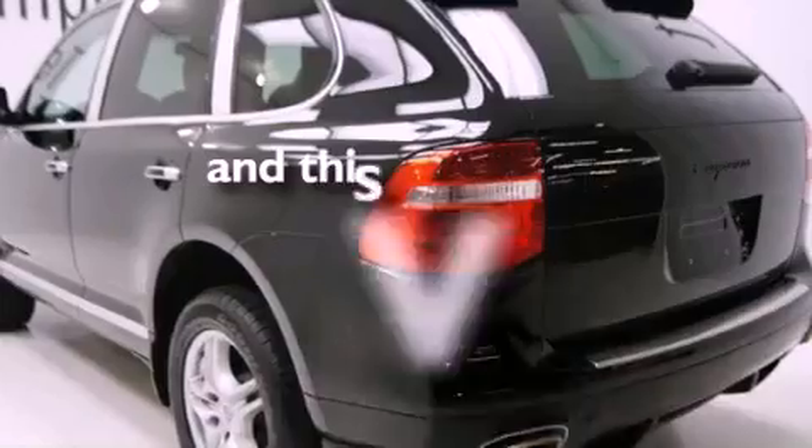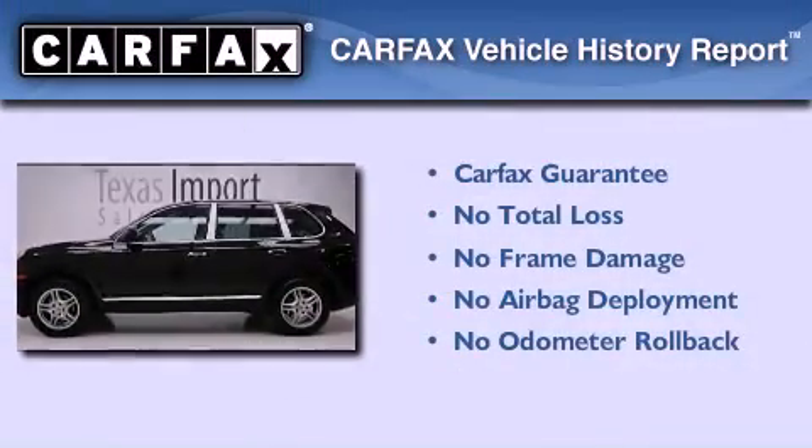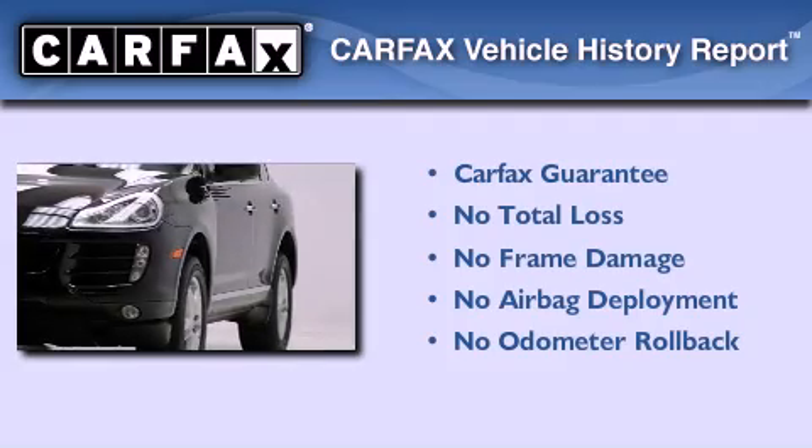This vehicle has less than 34,000 miles. Not to mention that this Porsche qualifies for the Carfax buyback guarantee.